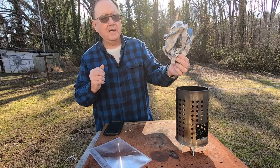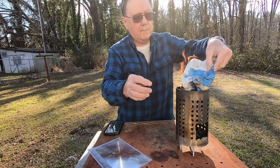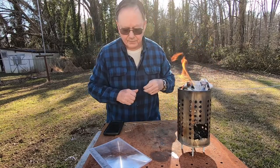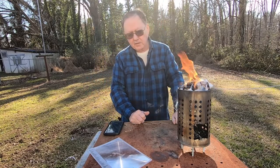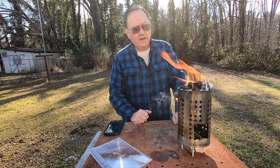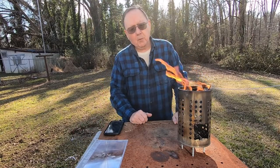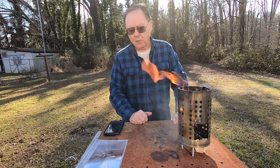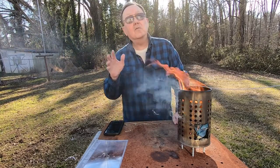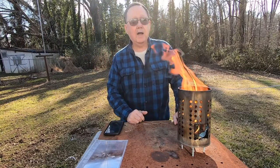Folks, we have ignition! Loot loot does work, as you can plainly see, because we have fire. I was determined that I did not want to be defeated, so I decided to give this another try and as you can see it worked like a charm. Loot loot does work — not too well when your bird's nest is damp, but when you've got something dry like this paper, it works great.